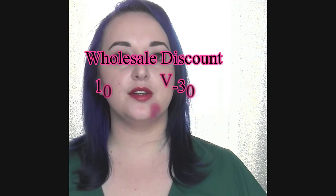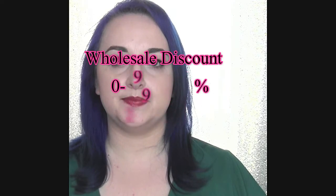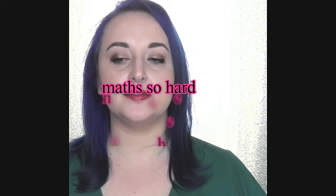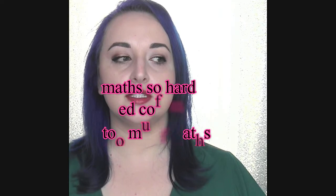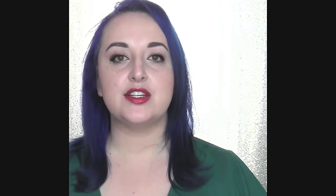If you put in an order of 100 to 299 PV, your discount is going to be 30%. So a gloss that is $20 retail, you will be paying $14 for it for a profit of $6. The next tier is 300 to 749 PV, and in that case you will get a 40% discount. So if you buy a $20 retail value gloss, you will actually be paying $12 for it for a profit of $8.